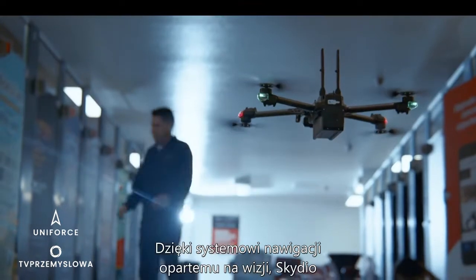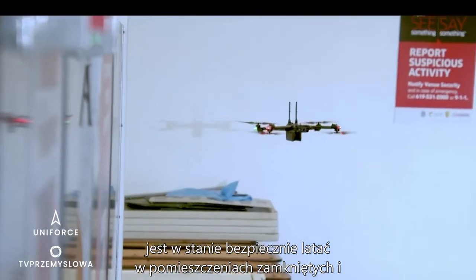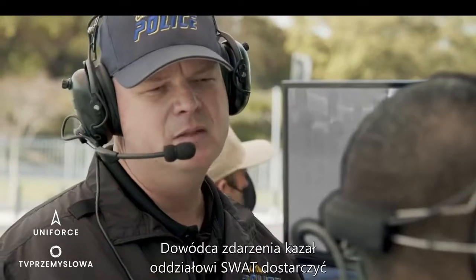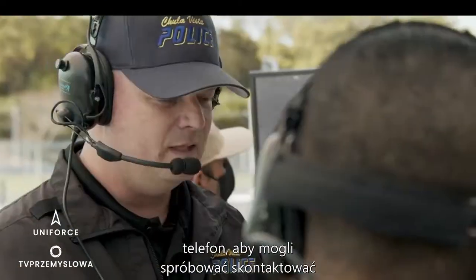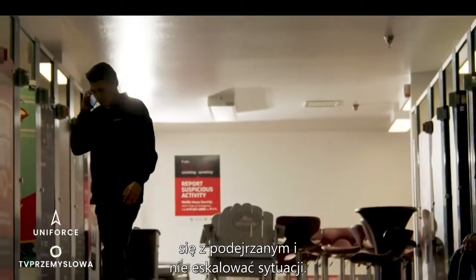Thanks to its vision-based navigation system, Skydio is capable of flying reliably indoors and in other environments where GPS is unavailable. The incident commander has SWAT deploy a throw phone, so they can attempt to contact the suspect and de-escalate the situation.